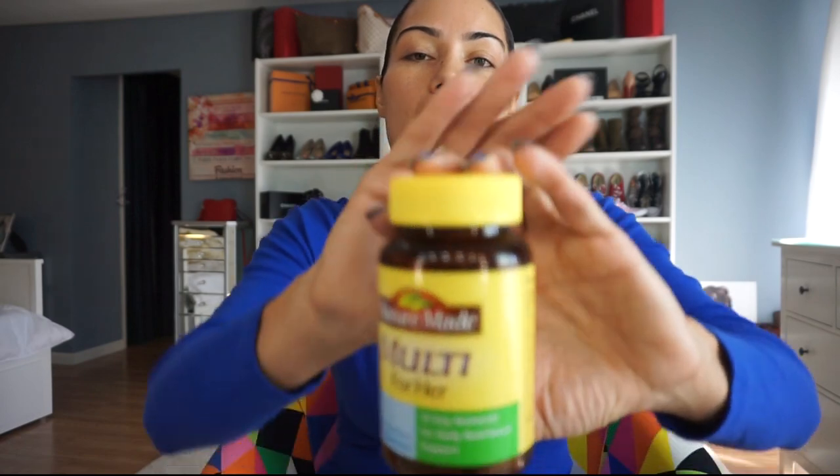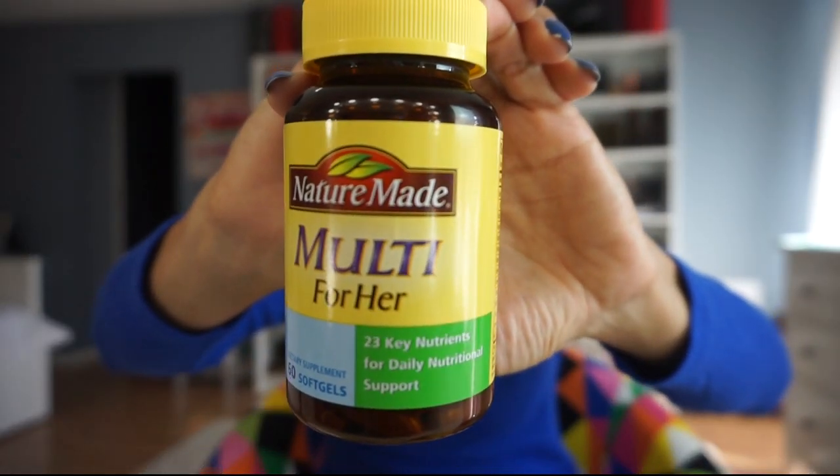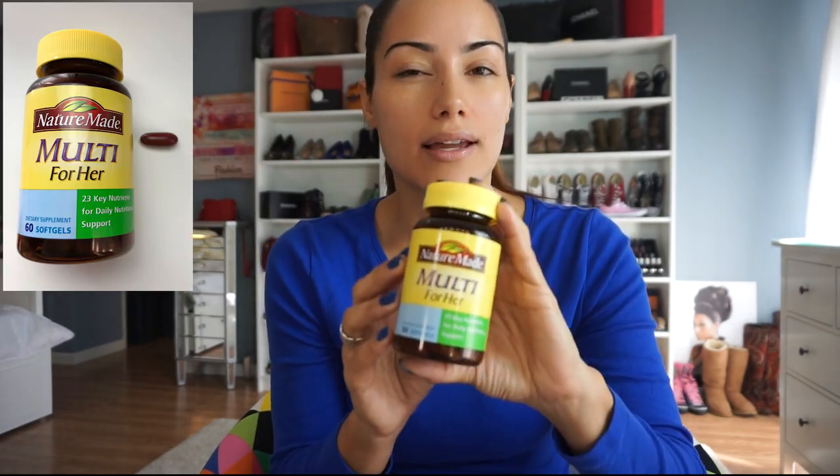The first one I take is a multivitamin. We all need a multivitamin for our overall health. This is from the brand Nature Made — 'Multi for Her' — which has 23 key nutrients. Before I go further, make sure you check everything before you take anything, in case you have allergies. My skin is very sensitive so pretty much everything I'm going to talk about is very safe. If you don't like pills, you can do chewables. I really like this brand because it's gluten free, no preservatives, no artificial flavors, and it's very easy to digest — I used to get heartburn from other brands.